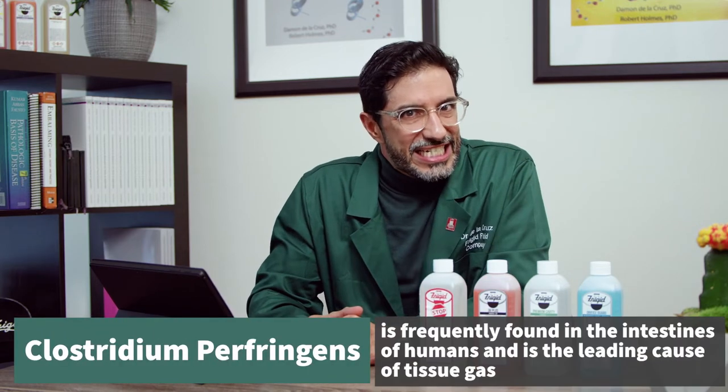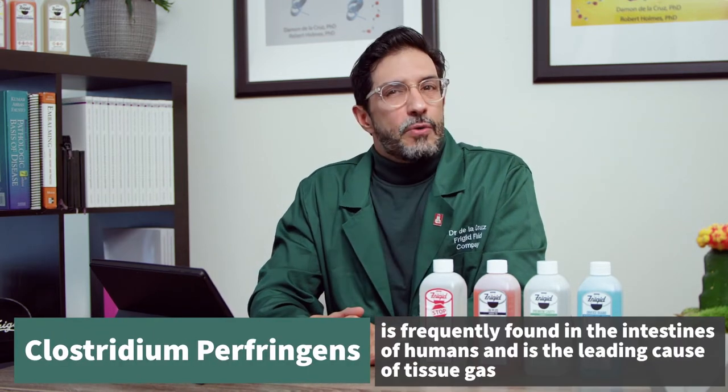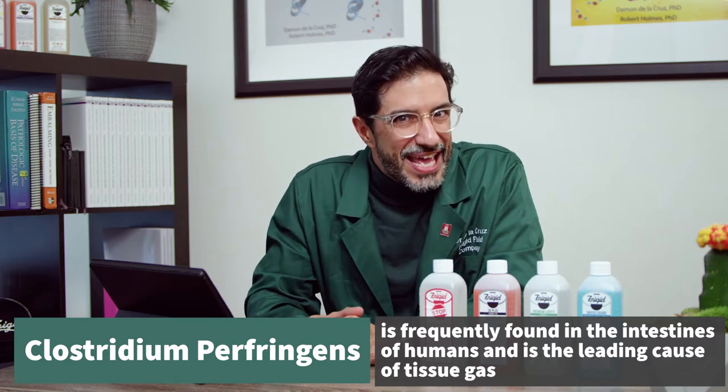But first, let's start with some facts. According to the CDC, Clostridium perfringens is a common source of food poisoning found in the intestines of animals. It forms a spore that allows for survival in unfavorable conditions and environments. Tissue gas is well known by embalmers — that crackly texture called crepitation, the distension caused by the bacteria. Those things lead to accelerated and irreversible decomposition that can render a body unviewable.